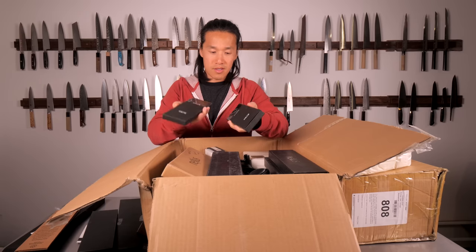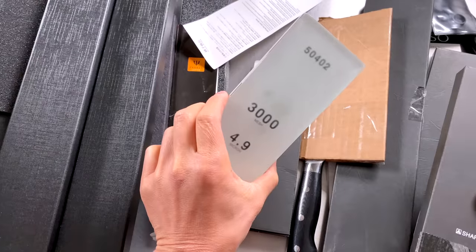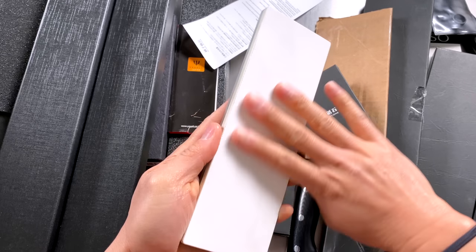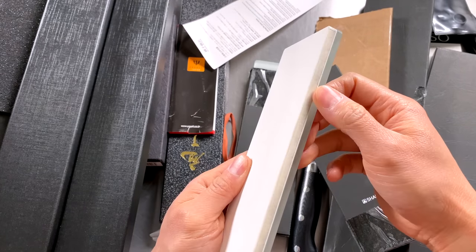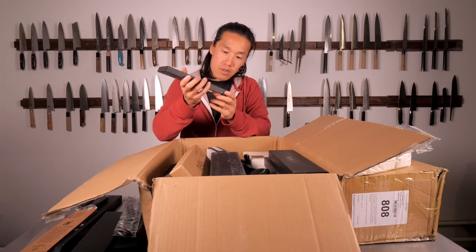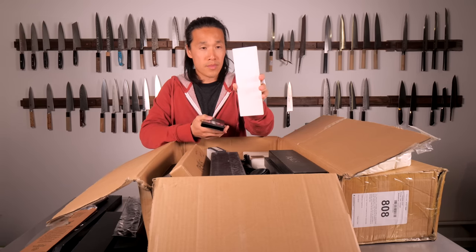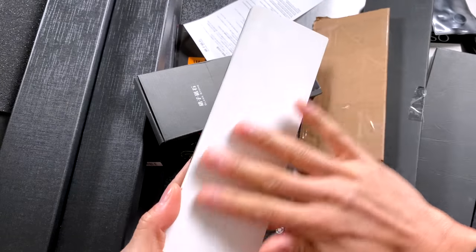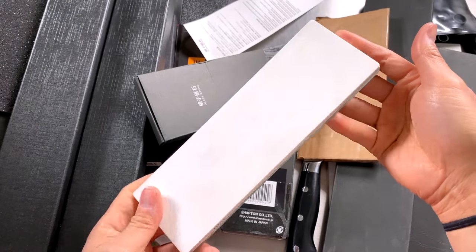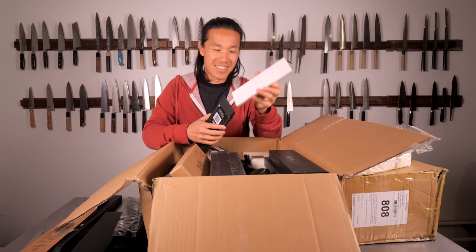Shopping glass whetstones — and I would be shocked if these are brand new. Look at this: it's been used at the most once. This is a 3,000 mesh, 4 micron, 3,000 grit whetstone — this thing is like a $70 or $80 whetstone right here. Too bad I don't need it; I'm going to give it away to one of you guys. This one here is a 10,000 grit whetstone, also been used once. This is why I get frustrated with these unboxings — I see perfectly good new products get returned. I understand circumstances change, but I'm going to stop there.